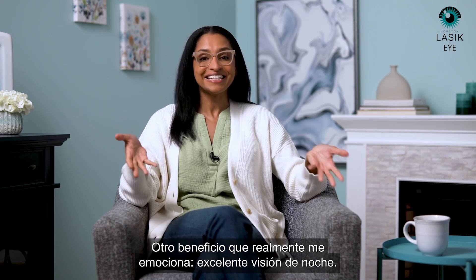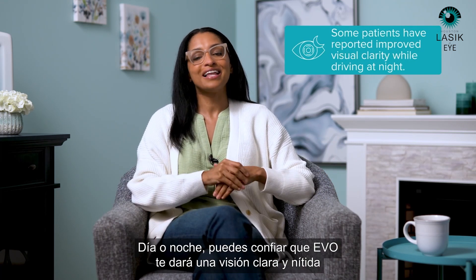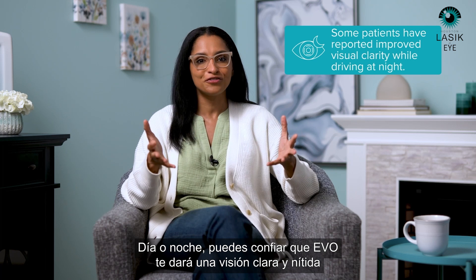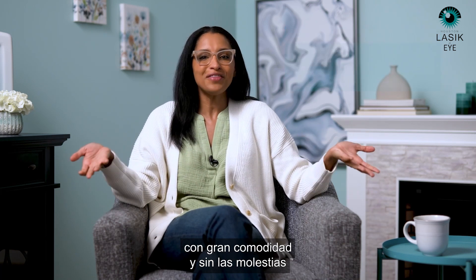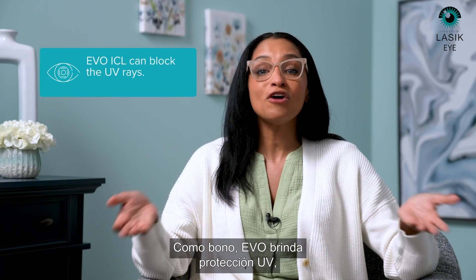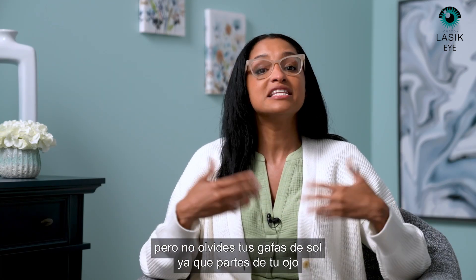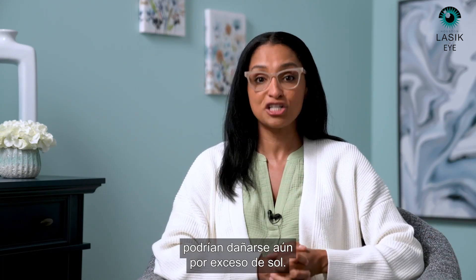Another benefit that really excites me? Excellent night vision. Day or night, you can rely on Evo to give you sharp, clear vision with great comfort and without the hassles of relying on glasses and contacts. As a bonus, Evo provides UV protection — but don't forget your sunglasses, since parts of your eye can still get damaged by too much sun.